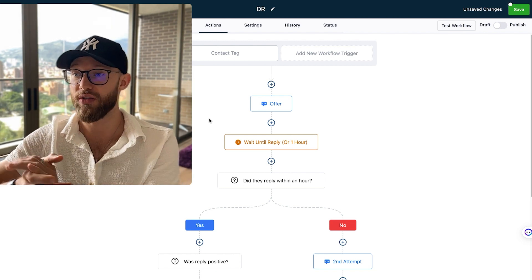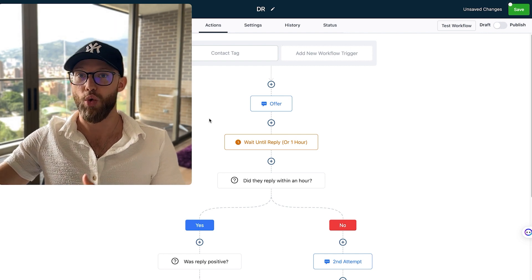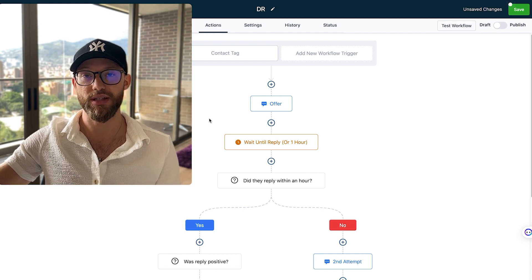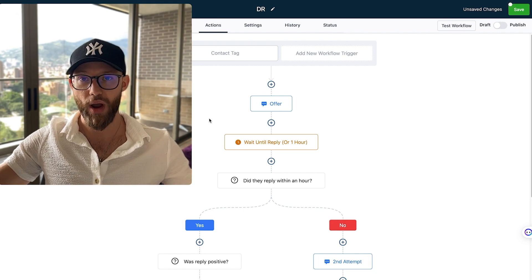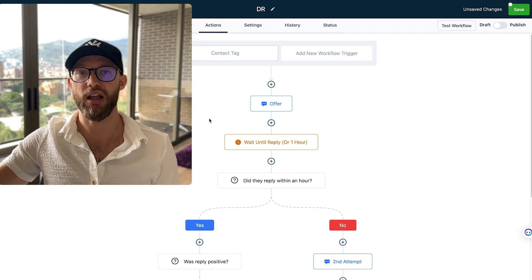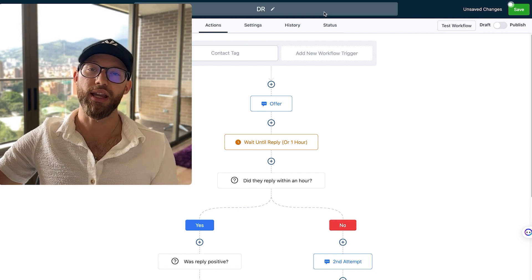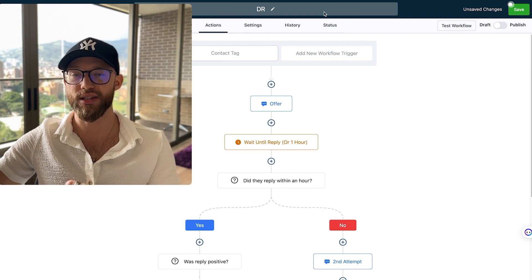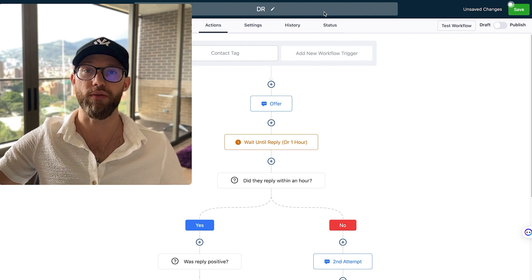The big thing with all these services is you want to think about how this benefits the client. There are plenty of services we didn't even cover, like website optimization. If a business gets 100 people on their website every month and you help them convert even 5% into leads, that's an extra five leads a month. Those five leads could be worth $50 to $100 each. When offering any services in your GoHighLevel agency, always frame it around how it will bring more revenue and get more clients.